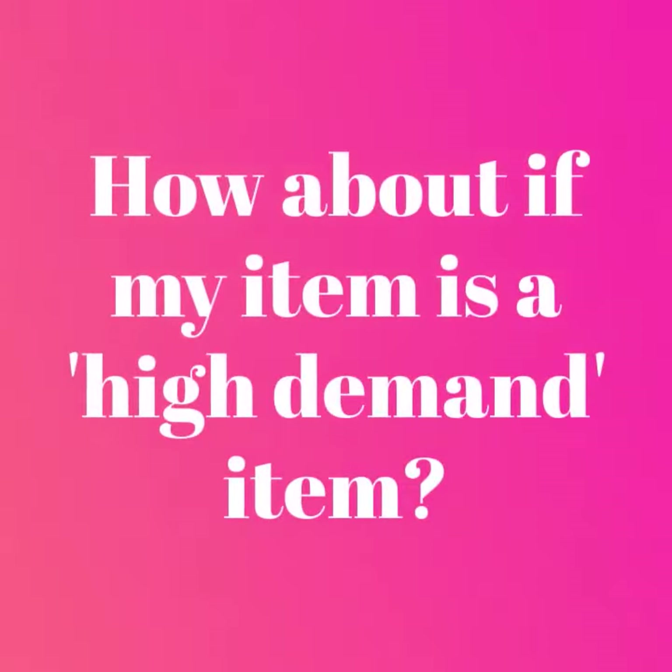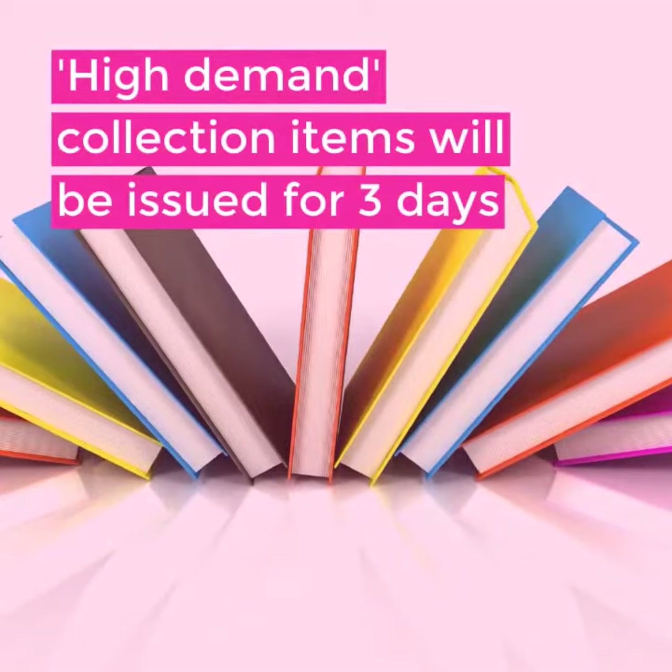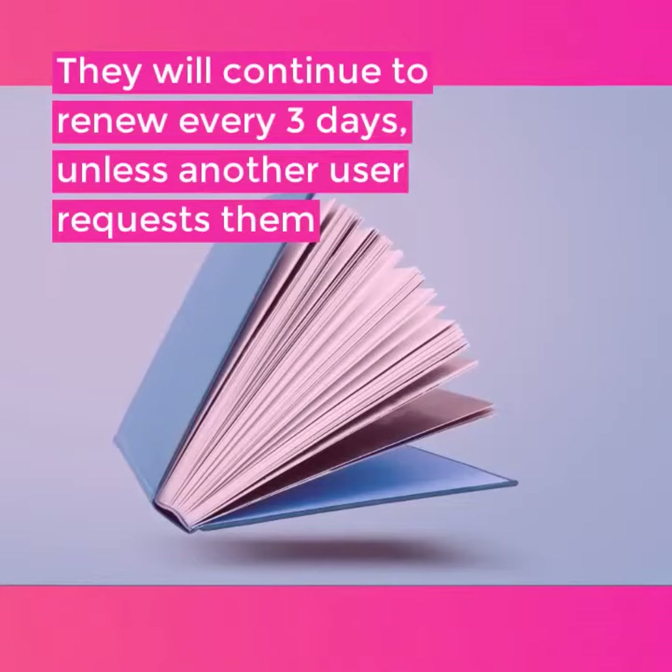What about if my item is a high demand item? High demand collection items will be issued for 3 days. They will continue to renew every 3 days unless another user requests them.